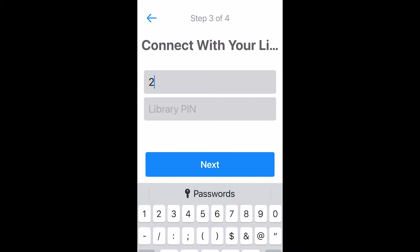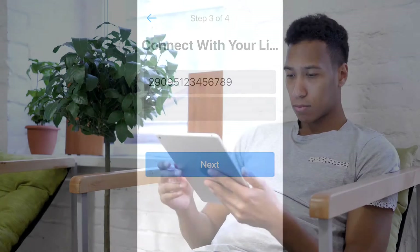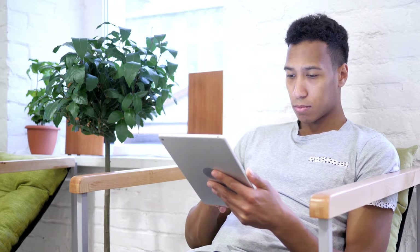This is the 14-digit number on the back of your card without the spaces. Your PIN is the code you chose when you registered for a card. If you don't know or can't remember your PIN, call or stop by the library to find this information out.